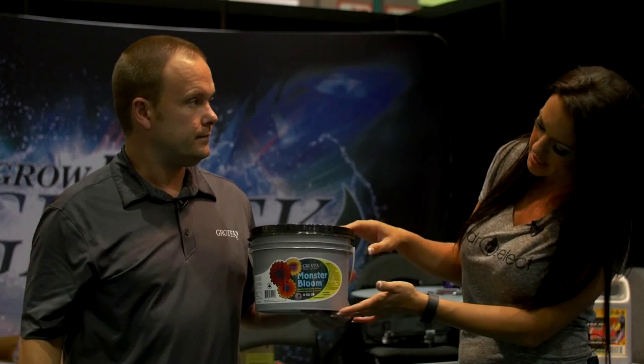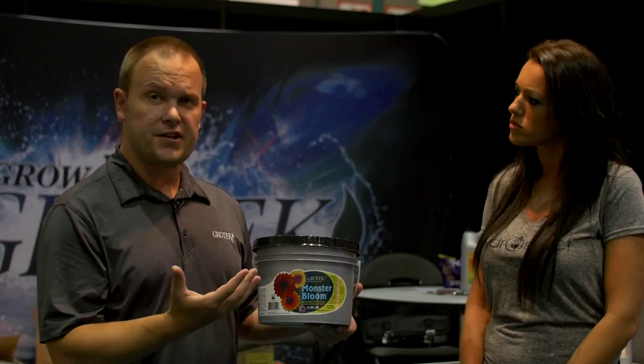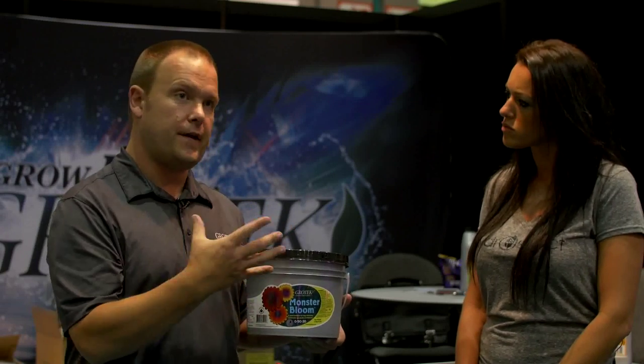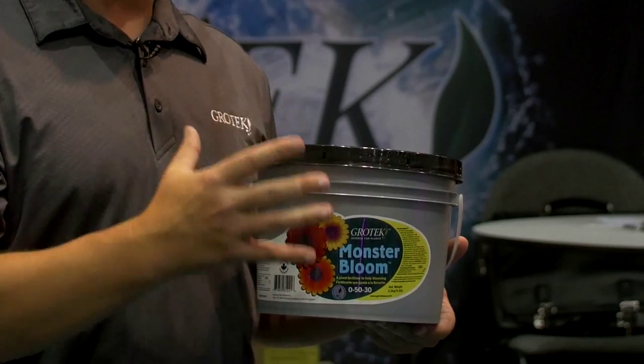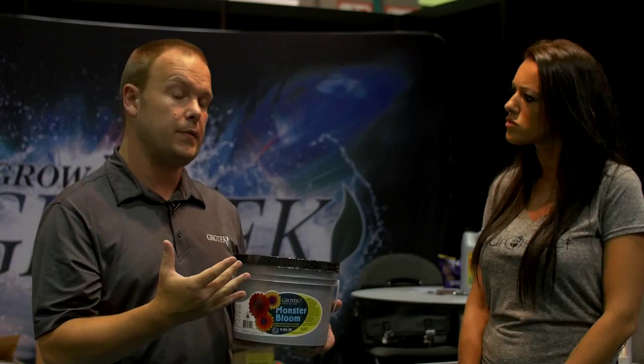Monster Bloom is basically your number one product. Does it come in liquid or powder form? This one is all powder. We do carry a lot of liquids as well, but this product is more about a concentrated effect. Being a 0-50-30, this is about as high up the nutrient scale as you can get. This product is going to be basically a monopotassium phosphate base, with extra vitamins and a few other nutrient additives to ensure that during peak flower production you're getting the maximum yield possible.